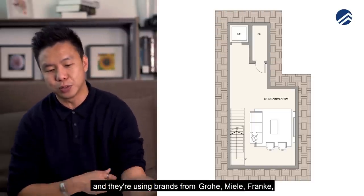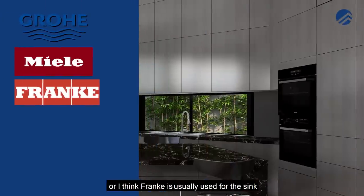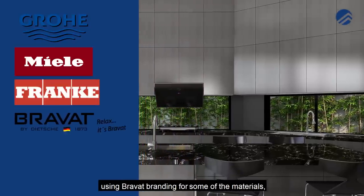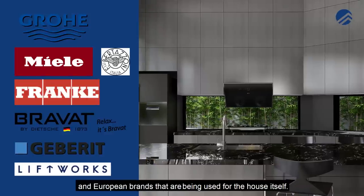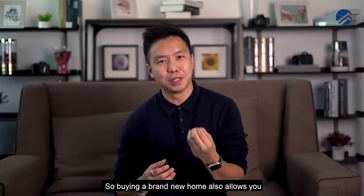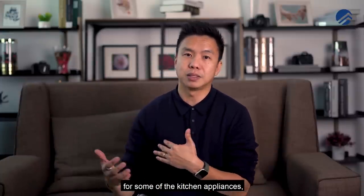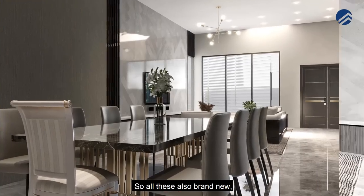The accessories list includes top European brands — Grohe, Miller, Frankel for the sinks, Bravat, and Geberit. These are all top German and European brands used throughout the house. Buying a brand new home lets you see exactly what the developer is providing for kitchen appliances plus bathroom sanitary fittings — all brand new, saving you time.